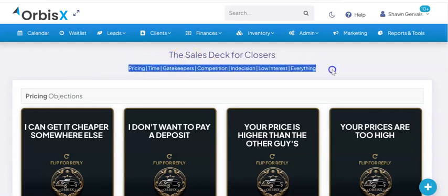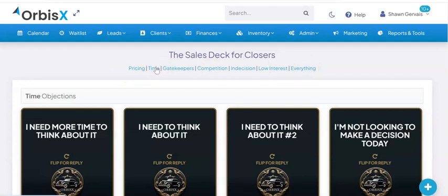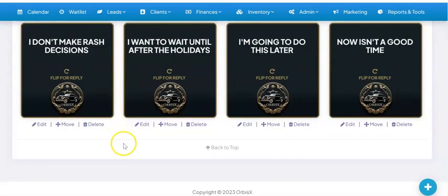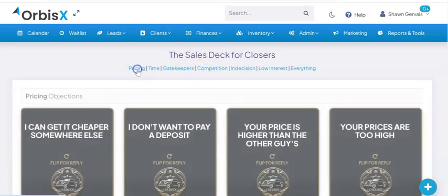We've got them organized, so you can see here: pricing, time, gatekeepers, competition, indecision, low interest — and you can click on everything and it'll show everything. Clicking on time, for example, breaks it down so it's just the time ones, and you can do the same for pricing, gatekeepers, competition, so on and so forth.